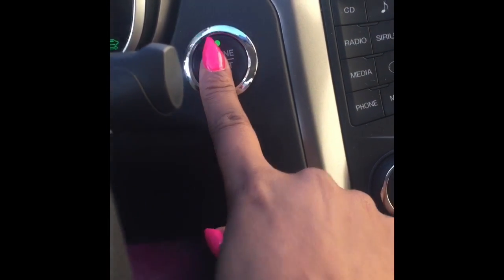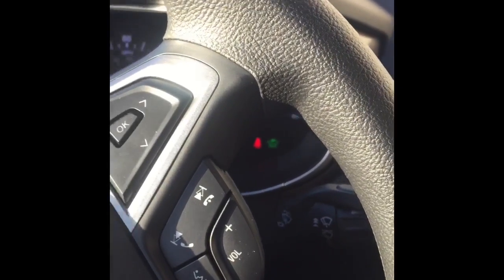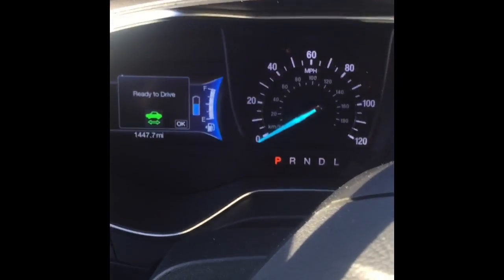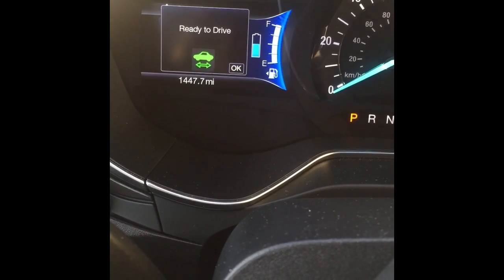Let's check out the inside of the car. Turning on any push-start is pretty much the same — step on the brake, then hit the start button. And that bad boy is on. Sleek and quiet as hell. For a hybrid, it's so deadly quiet that the only way to know it's on, besides the air blasting, is the ready-to-drive signal on the dashboard.